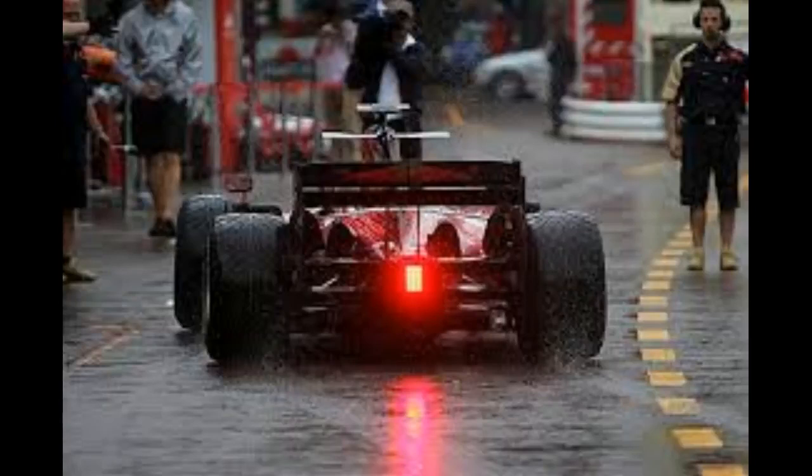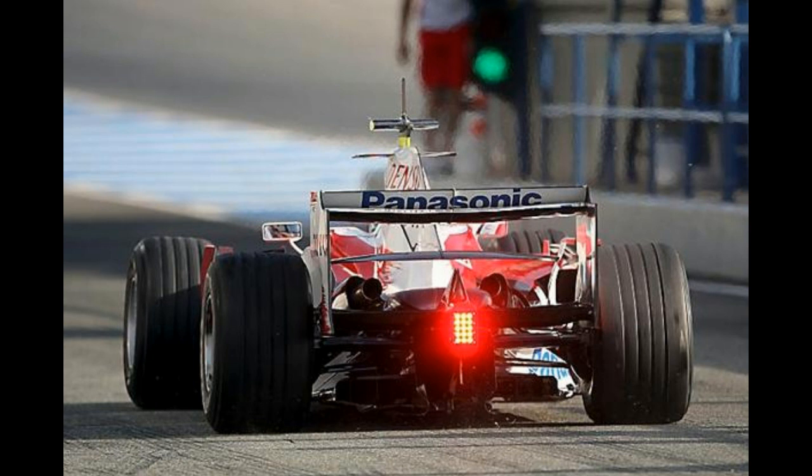We've seen these lights on the back of F1 cars and we assume that they're there to increase visibility, so the driver behind can see the car in front and not run into him, particularly in poor visibility conditions — totally understandable, particularly at those speeds.